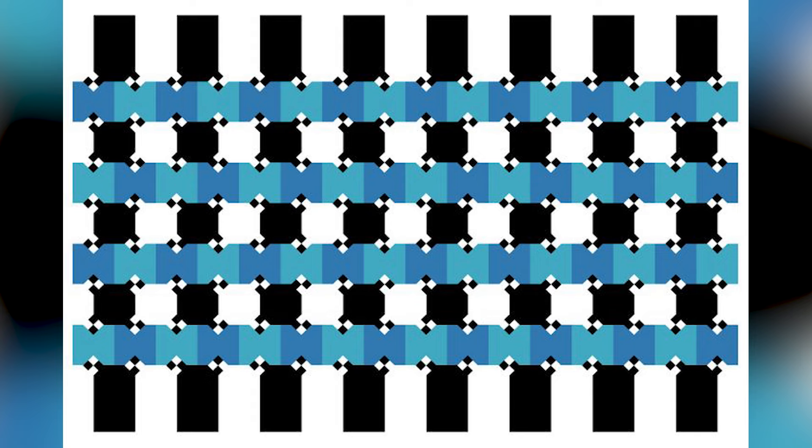Are the blue lines parallel? Do you think they are perfectly stacked on top of each other, or do you think they're wavy and curvy? Comment down below what you think and then I'll reveal the answer.